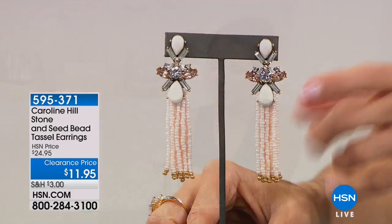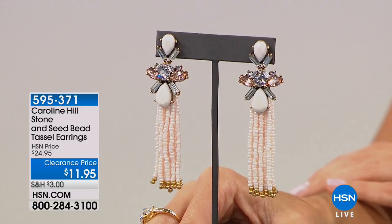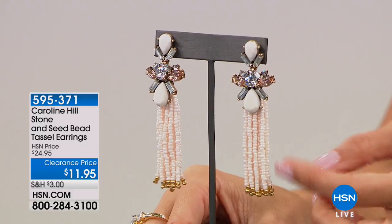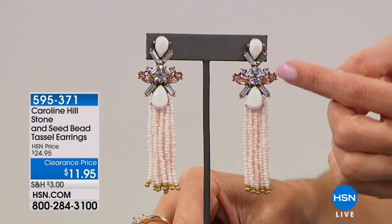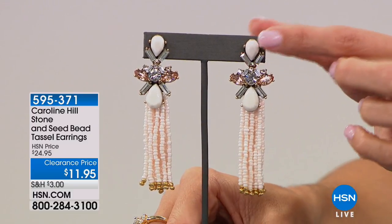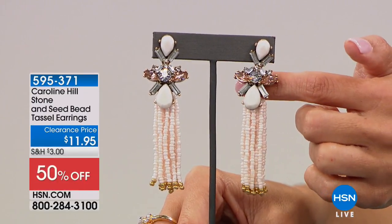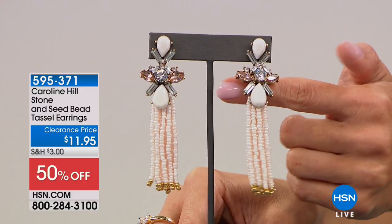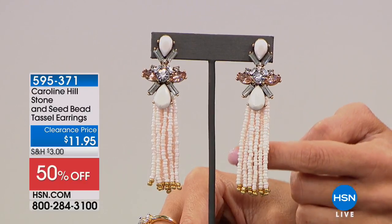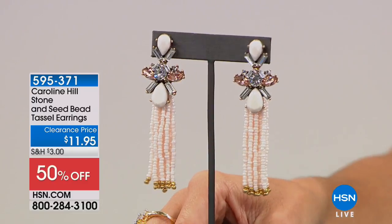Oh my gosh, these are gorgeous too. This is just something I wanted to mention and show you since we don't have time for a full presentation. These are from Caroline Hill — stone and seed bead tassel earrings. Look at the gorgeous peaches and pearlescent and white and gold tone. These are $11.95. It's a beautiful pear-shaped station at the top with that white stone, and then it drops down with these beautiful crystals — white and then a peachy pink stone in a marquee shape — and then the beautiful tassel with seed beads, a little bit of shimmer, ending at the bottom with gold. Those are gorgeous. They're half off — $11.95.